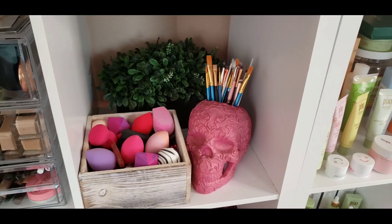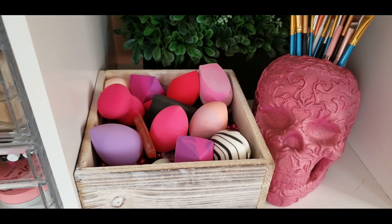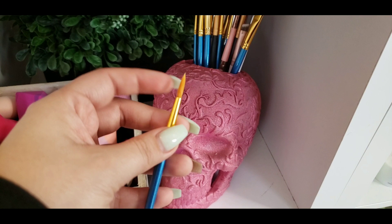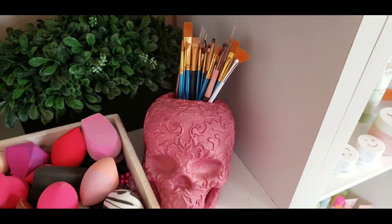This next cubby is under construction but right now we have a little holder for all of my beauty blenders in a little wooden box, plus a skull brush holder. This is holding specialty brushes rather than regular makeup brushes — I use regular paint brushes and nail design brushes to do looks on my face and lips. You can buy them at Michael's or Joann's. They're a lot tinier to help get those perfect lines and exact details.